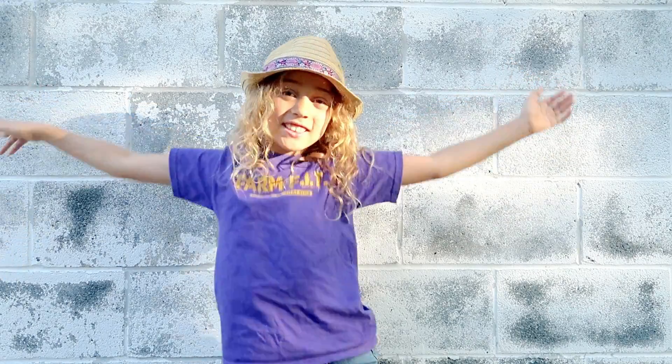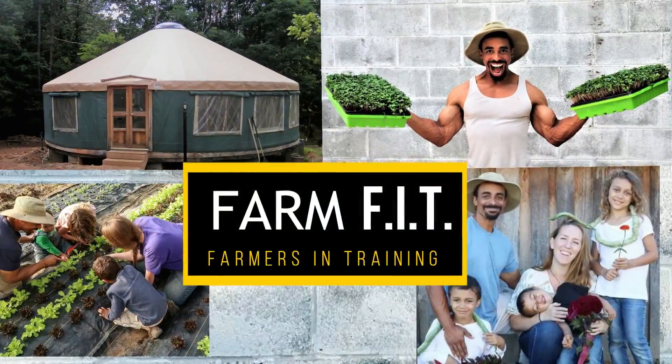We have a mission. One man — me. Two kids — you. Operation Greenhouse Upgrade. Can we do it? Green friends, we are Farm Fist.